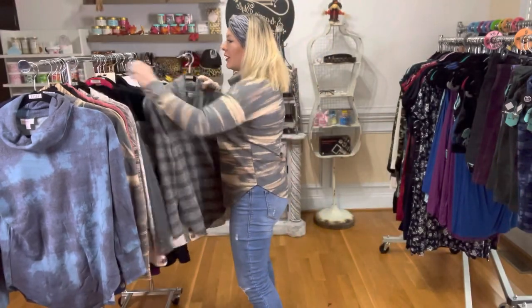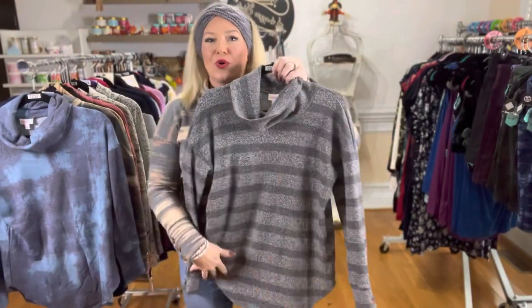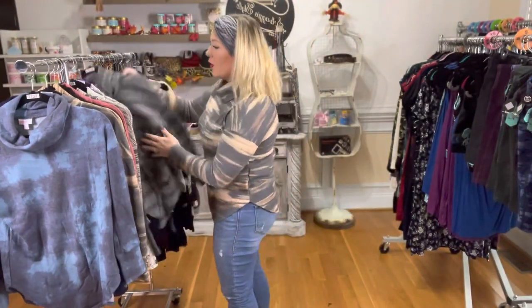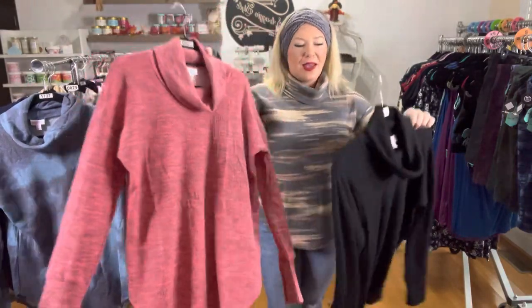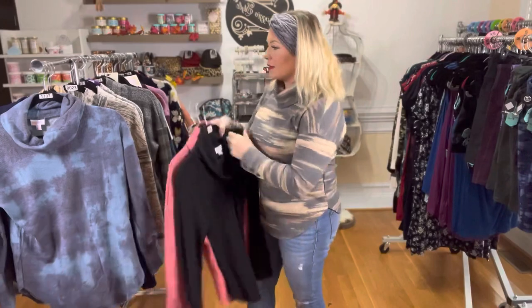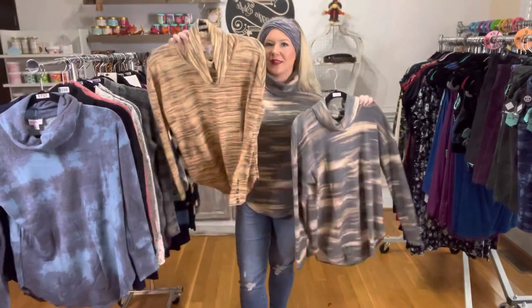These are all available on our website right now — shopwithtiffanyandchris.com. You have these gorgeous stripes with the speckle. This almost red is also amazing for the holidays coming up. And we do have some solid black and the one that I'm wearing, and then this awesome one.